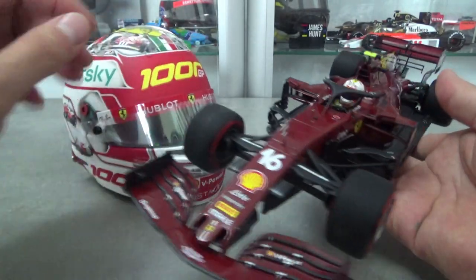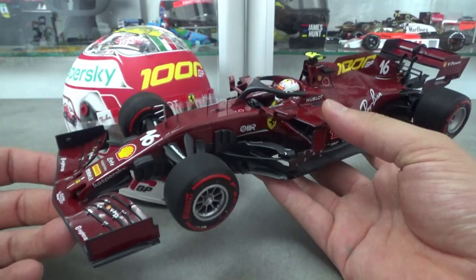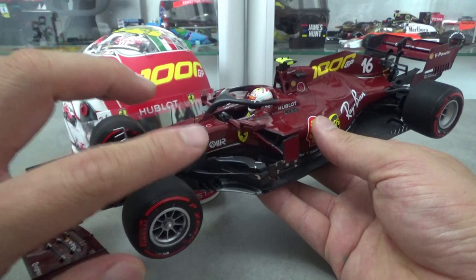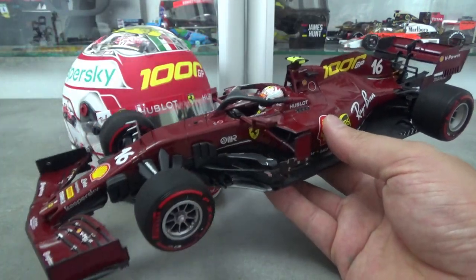Together with the mini helmet, I have here the BBR 1:18 scale diecast model car of that Ferrari SF1000, and you can watch a review of the model on this channel by clicking on the link here or at the end of this video.